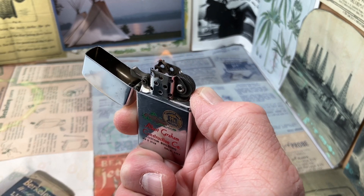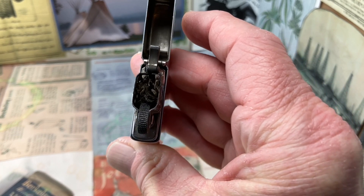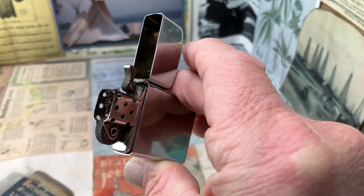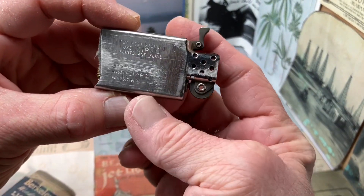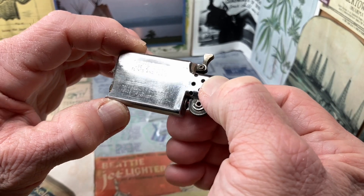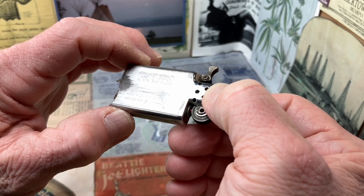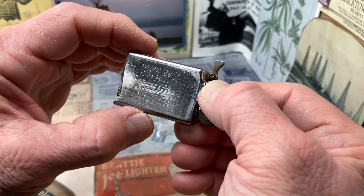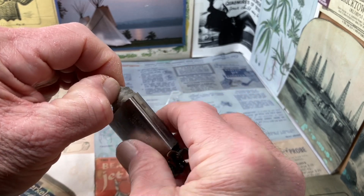It lights right up and the flint tube was clear. However, the wick is in pretty gnarly shape — you can see down inside that chimney how dark and tattered that wick is. When we pull the insert, which I believe is the correct insert for this case, it has a hollow rivet. It is marked vertically: "Made in Zippo USA, PAT 2517191" with the registered symbol. You do see some wear scratches to the insert, and the felt pad has taken some pretty good damage.